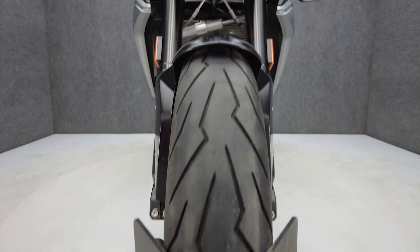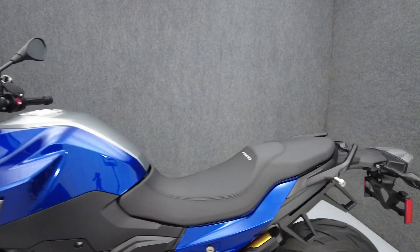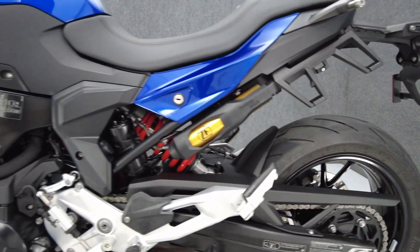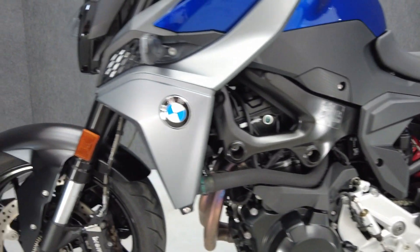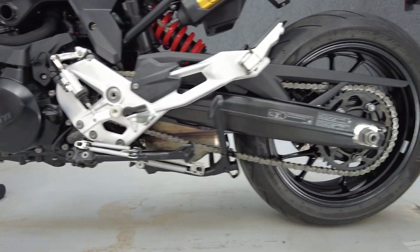The F900R is a dynamic roadster that offers comfortable riding ergonomics and sport performance. Powered by an 895cc two-cylinder engine, the F900R puts out 99 horsepower and 67 foot-pounds of torque through a six-speed transmission. It weighs 465 pounds and has a 32-inch seat height.